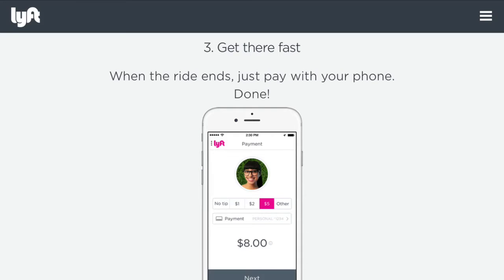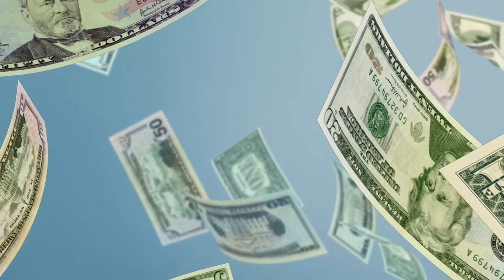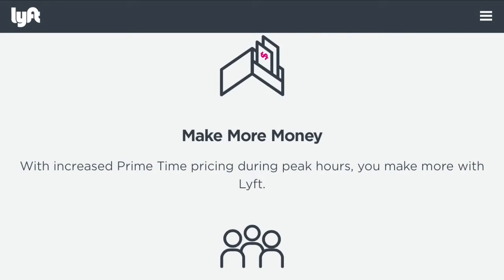You'll even get to see their photo so you know who you're riding with. When the ride ends, just pay with your phone and you're done. With Lyft you get to earn tips from your passengers, and you get to keep them because you earned them. You can even make more money during increased prime time hours, working during the peak.